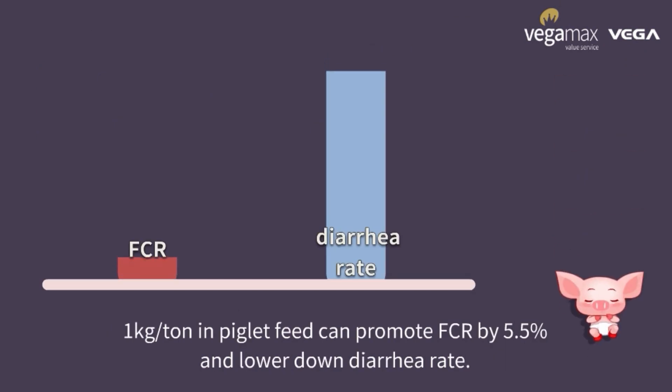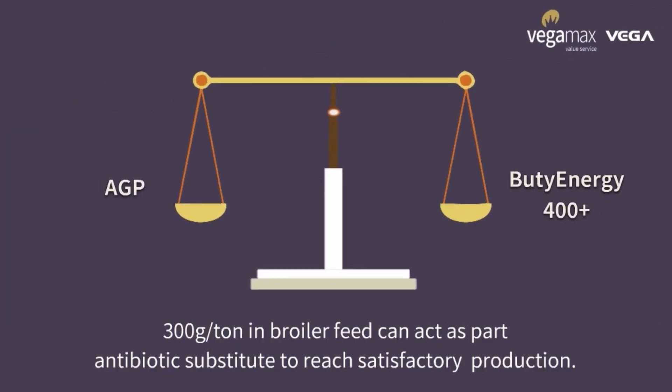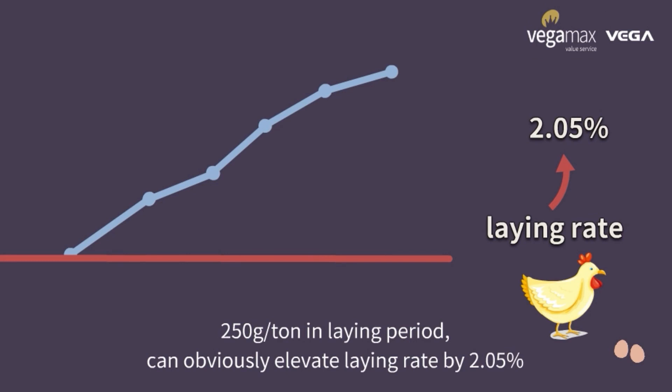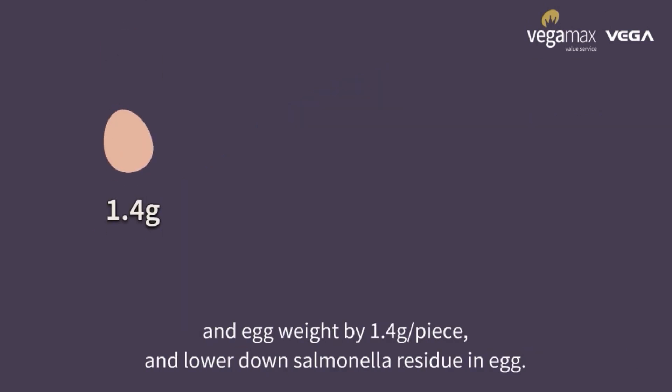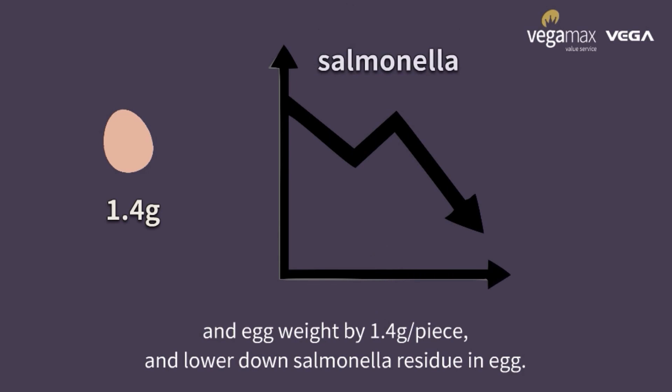1 kg per tonne in piglet feed can promote FCR by 5.5% and lower down diarrhea rate. 300 g per tonne in broiler feed can act as a partial antibiotic substitute to reach satisfactory production. 250 g per tonne in laying period can obviously elevate laying rate by 2.05% and egg weight by 1.4 g per piece, and lower down salmonella residue in egg.